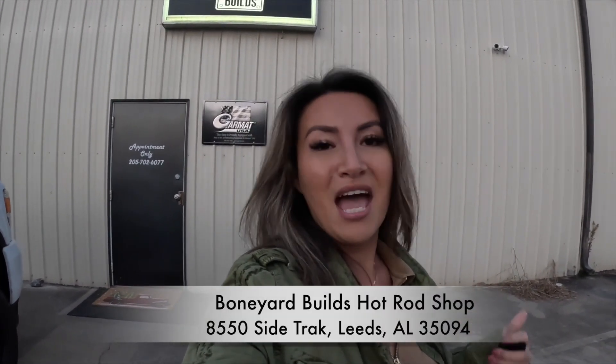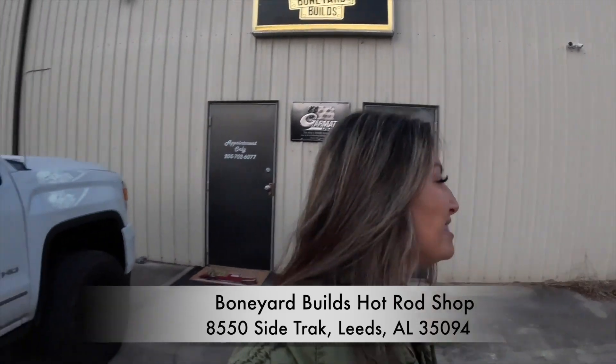Welcome to Rana's Radar. Here I am traveling, and check out behind me — it's another shop tour. I know you guys like it. I'm certainly enjoying it here at Boneyard Builds, and I'm here with Chad.